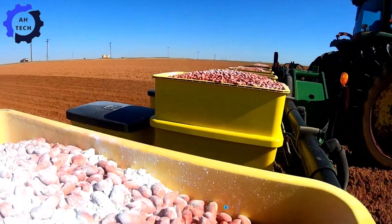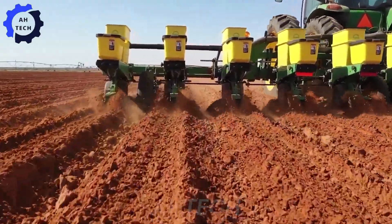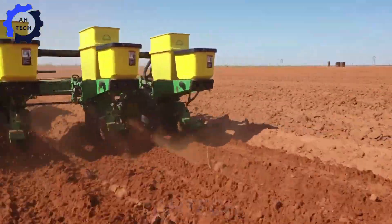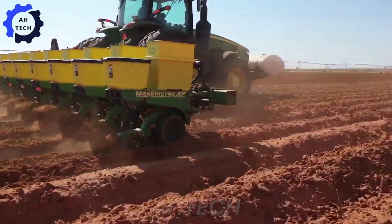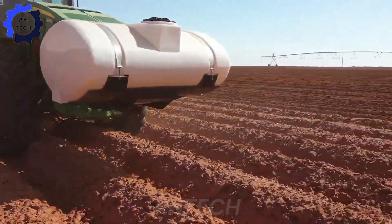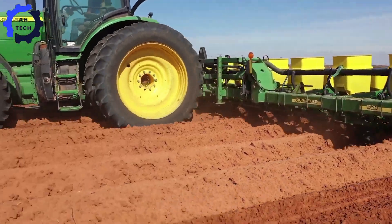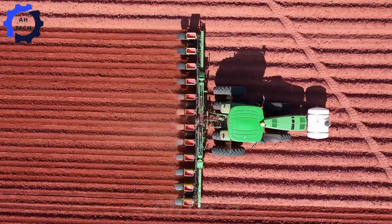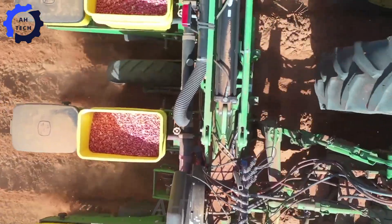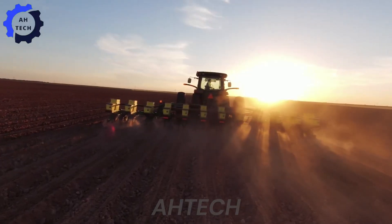Next is the seeding stage. In the U.S., farmers use seeders like the John Deere Maximerge 5, which enhance efficiency by measuring soil depth, seed placement, and spacing simultaneously. This precision planting is crucial for large fields.